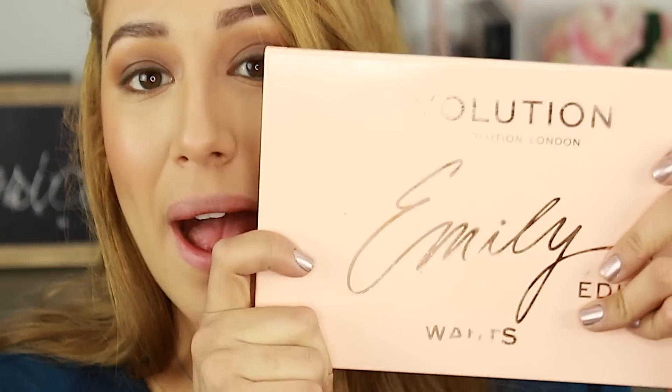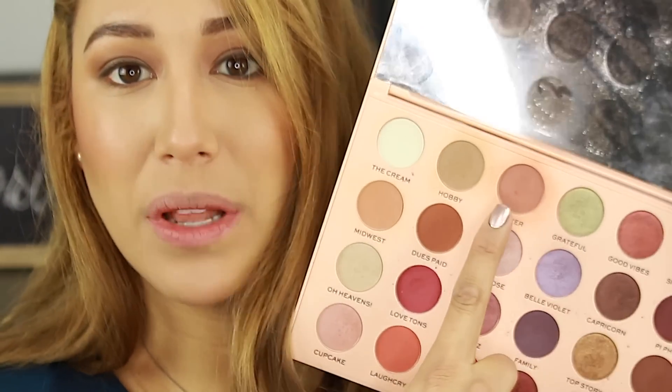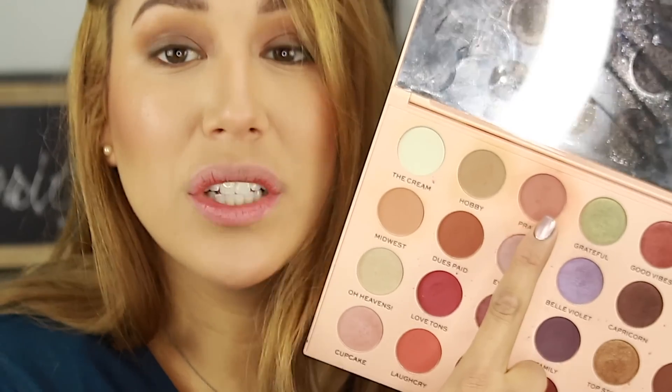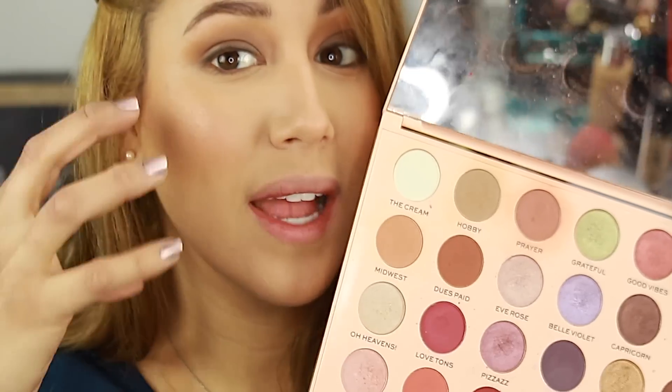Another blush love — if you have this palette, the Emily Edit 'The Wants' palette. Best blush in the whole world. There's a great contour shade in Hobby, and I mix Hobby and Midwest together for a bronze. If you just want Midwest on its own, it gives you a bronzy, peachy-ish blush. I love those shades so much — I wanted to mention it and I mention it every time.